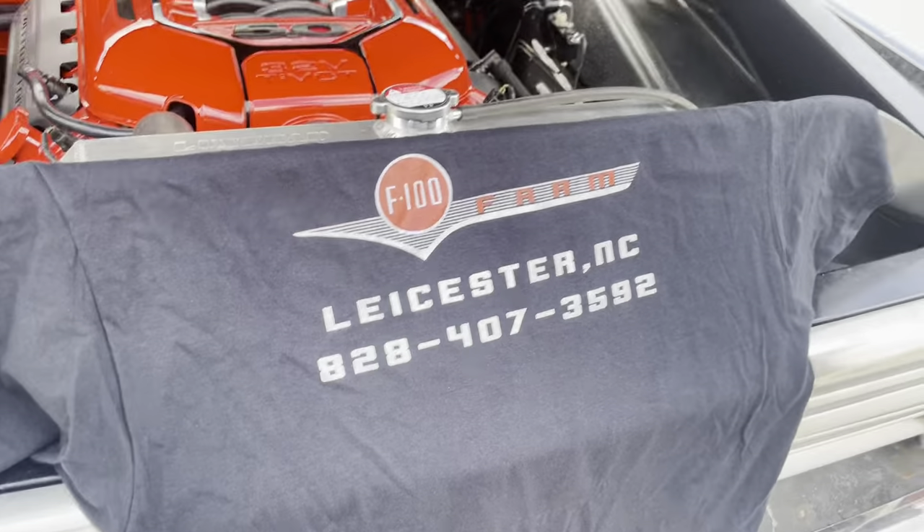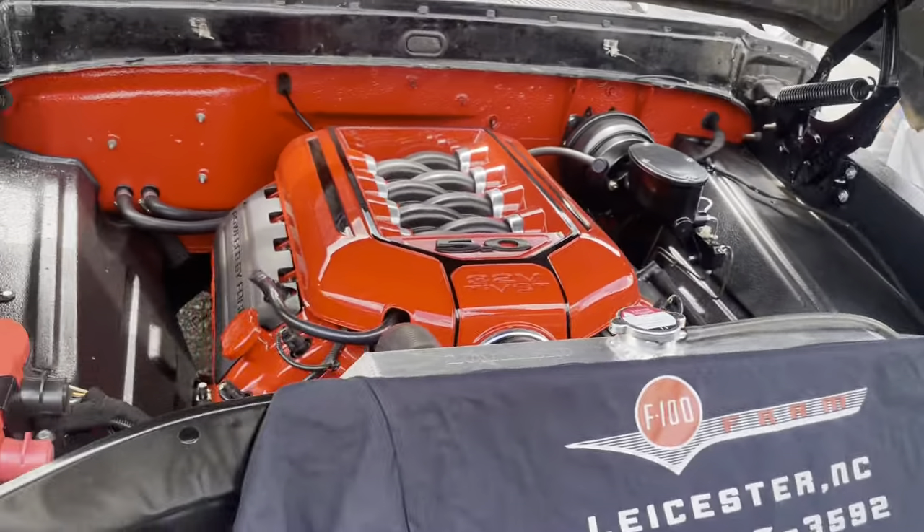Where can they find you? I see the number there, but do you have an Instagram? Yeah, go on Instagram at F-100 Farm. That's easy peasy. Check us out.